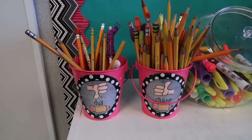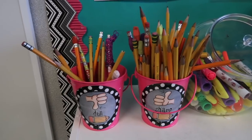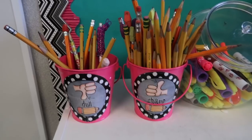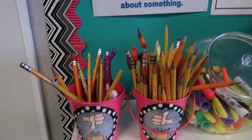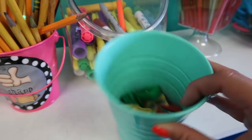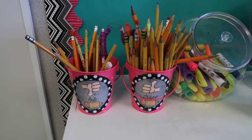One reason is my electric pencil sharpener broke. I usually don't let students use it because it was a nice expensive one, but at the end of the school year I got lazy and let them, and of course it broke. So I'm not replacing that this year. Instead I had little manual pencil sharpeners in a bucket, but pencil shavings were everywhere and this is just what it looked like all year.